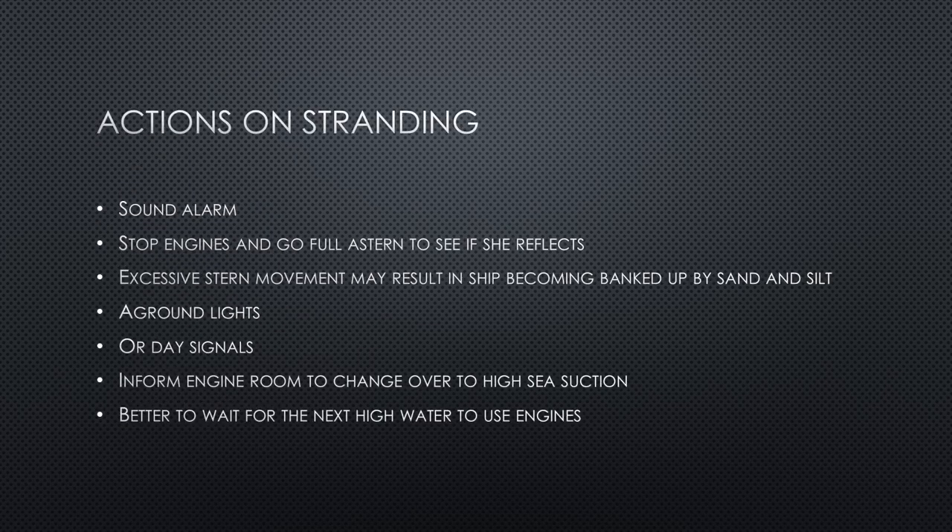Actions when the vessel is stranded: as soon as you determine the vessel is stranded, sound the general emergency alarm to alert ship's staff if not already alerted by the vibrations. Stop the engines and go full astern to see if she responds — she might refloat, especially if the vessel's bow has just touched the bottom, the stern is clear, and the radar and propeller are working. It is a good idea to go astern quickly to protect the rest of the vessel from being grounded.